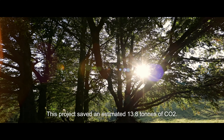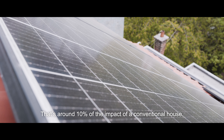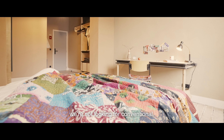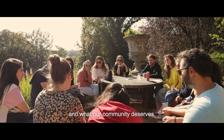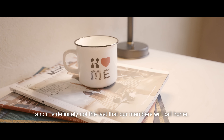This project saved an estimated 13.8 tons of CO2 — that's around 10% of the impact of a conventional house. And that's the point. We're not looking for conventional. We won't settle for less than extraordinary, because that's what the planet needs and what our community deserves. This is not our first house, and it is definitely not the last that our members will call home.